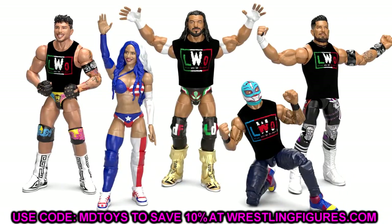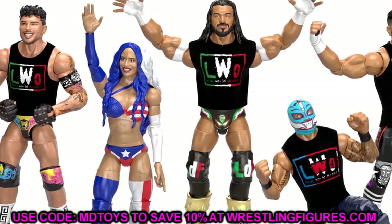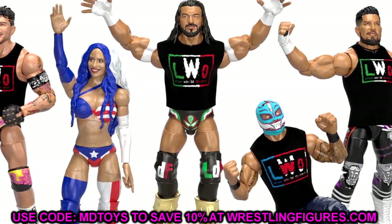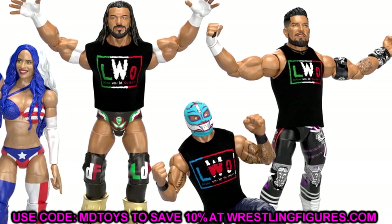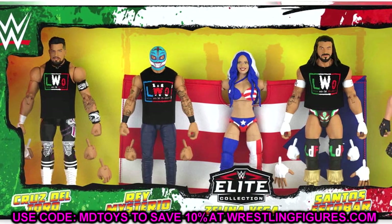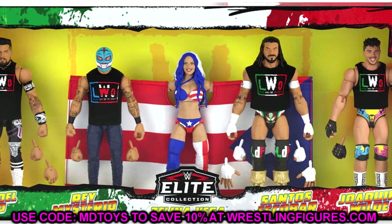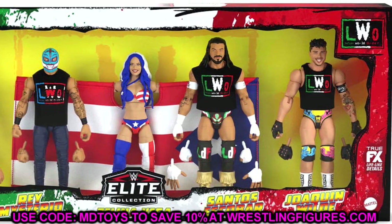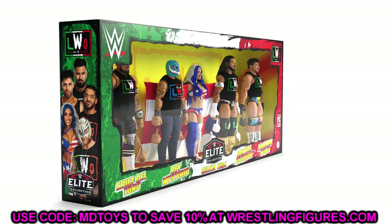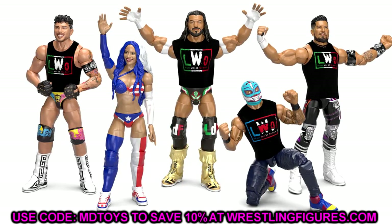A bunch of things could be said about where this goes from here. If these Made to Order sets do really well, the sky is the limit. I think this is only the beginning. Something like this wouldn't go to retail — maybe we saw that with the Then Now Forever Together set. We also have the Maivia family three-pack, and now this five-pack. I love box sets, I love this set, I think it looks awesome, and I can't wait to see the final figures.